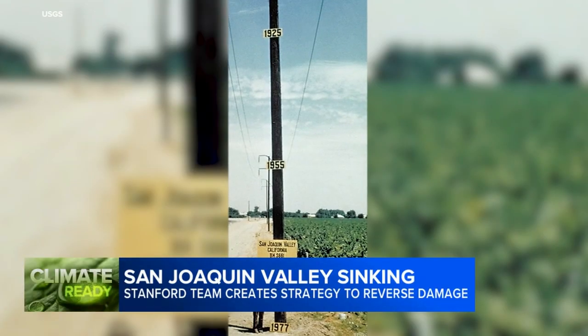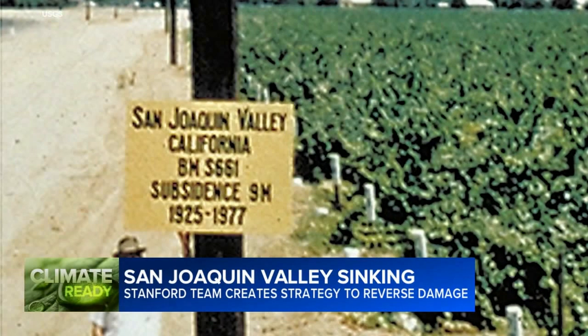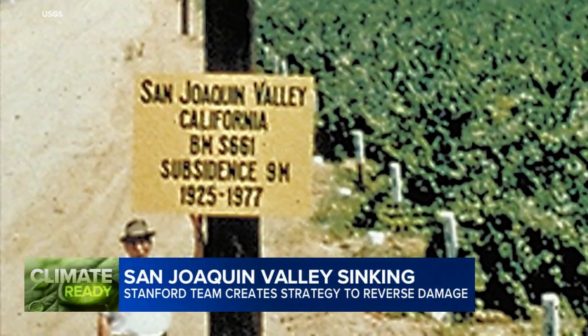We grabbed this one from the archives of the United States Geological Survey. It documents that parts of the valley had already sunk by nearly 30 feet between the 1920s and the 1970s.